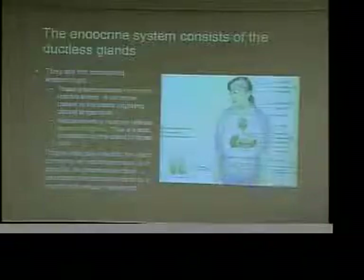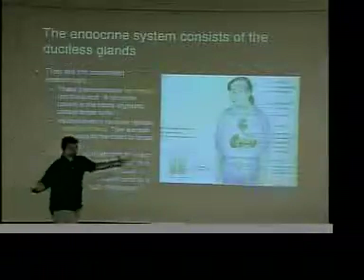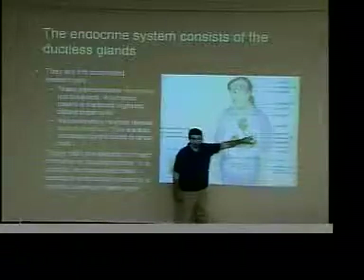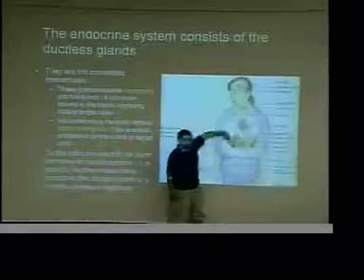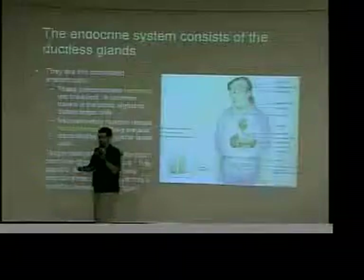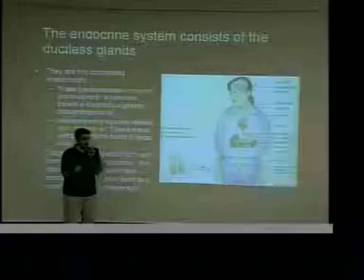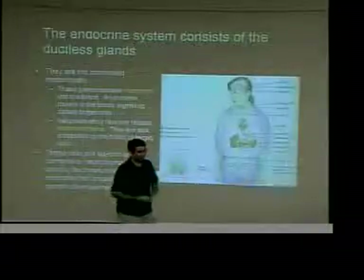Hormones are chemicals that go into the blood, circulate, and communicate with a target cell that's farther away — this is not a local situation. Both the nervous system and the endocrine system communicate with the body and get things done. The difference is the nervous system is quick and fast with short-term effects, while the endocrine system is longer, more deliberate, with long-term effects.